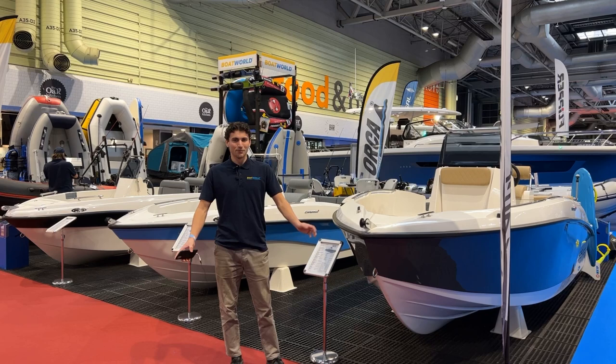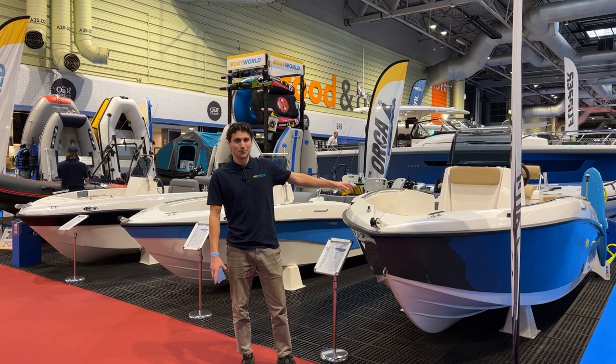Good morning, we're here at the NEC Birmingham for Boat Life 2023, down at Stand G70 with all our stuff here.